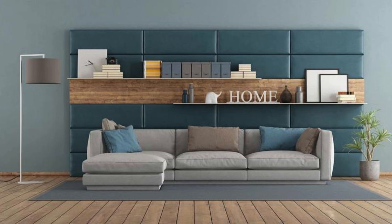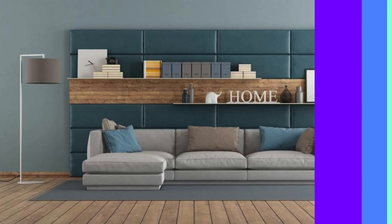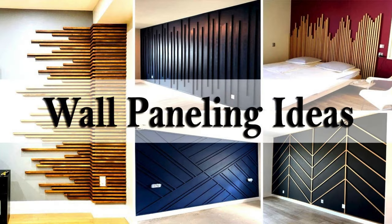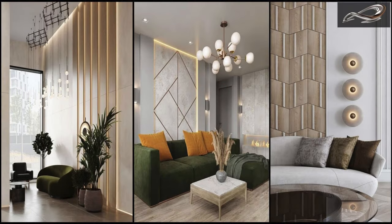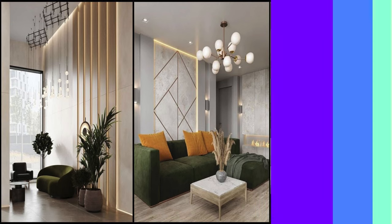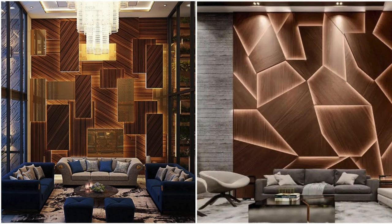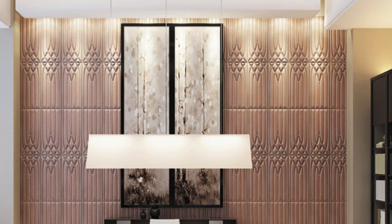The significance of wall panels extends beyond their aesthetic and functional attributes, as they often become a canvas for storytelling within a space. Designers leverage wall panels to convey cultural narratives, brand identity, or thematic elements that resonate with the intended atmosphere. These panels can serve as a means of expressing creativity, incorporating artistic elements, or even showcasing the heritage and history of a place. The interplay of light and shadow on textured panels adds depth and visual interest. The use of sustainable and recyclable materials aligns with the growing demand for environmentally conscious design solutions, providing a balance between luxury and responsibility.